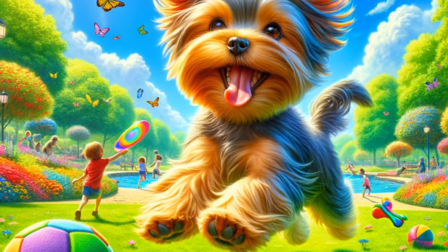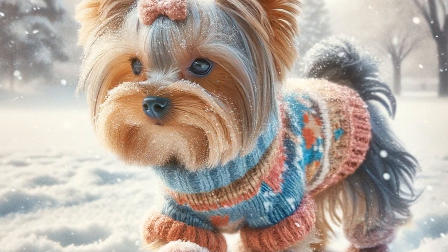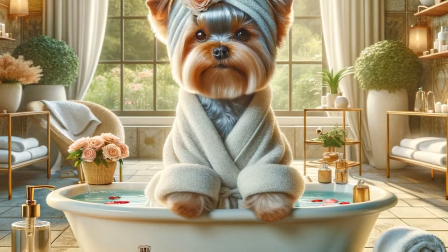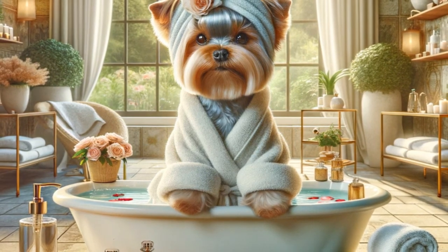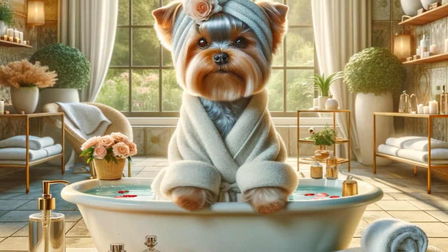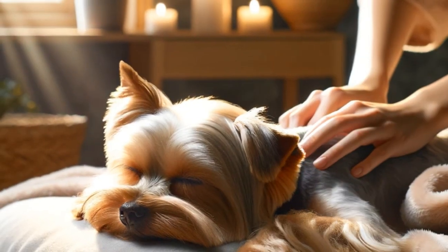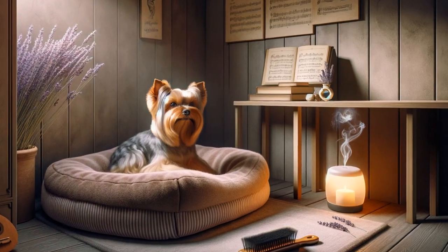The hustle and bustle of everyday life, unfamiliar sounds, even the changing seasons, can sometimes throw our little friends off balance. But fear not, for this guide is here to lend a helping paw. We're here to arm you with the knowledge and techniques to help your Yorkie navigate through these common stressors, transforming their anxieties into a state of ultimate relaxation. Whether it's a peaceful nap, a gentle massage, or the soothing strains of calming music, we've got it all covered. Stay with us as we dive into the ultimate relaxation guide for your Yorkie.